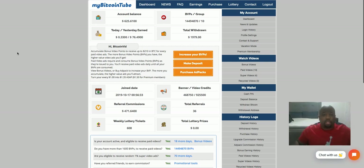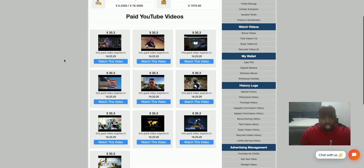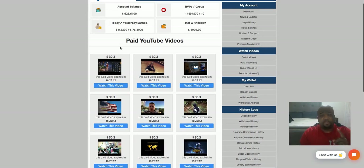I just want to let you know what my Bitcoin Tube is and show you the different levels within the company. I'm at the top level, which is Group 10. I'm going to click on my videos here that I have available for viewing. As you can see, I have 10 videos at $30 a piece, and I'm going to make $30.30 from watching each of these videos. Keep your eyes on my account balance and my earnings for today.